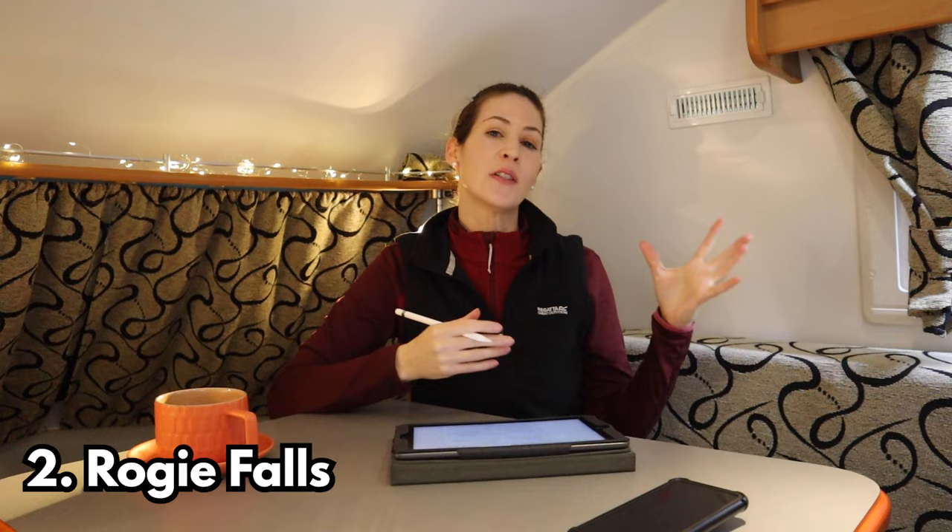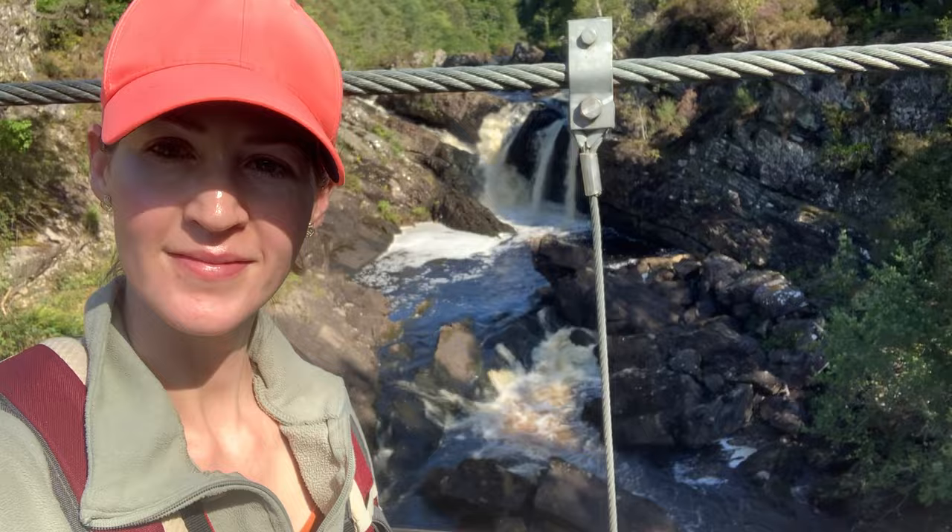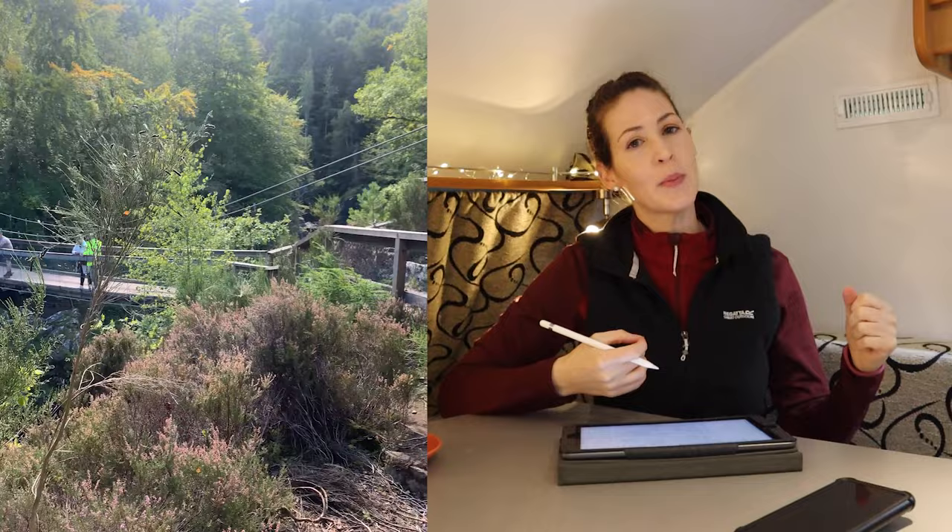Stop number two is Rogi Falls — basically a series of waterfalls. You can get to it via a short woodland walk from the car park, and what's really nice about this place is that it also has a suspension bridge. It is a little bit bouncy but it means you get to see the waterfalls from a different point of view. Also, if you go at the right time of year you can see salmon leaping upstream.